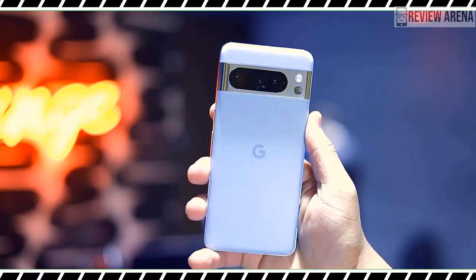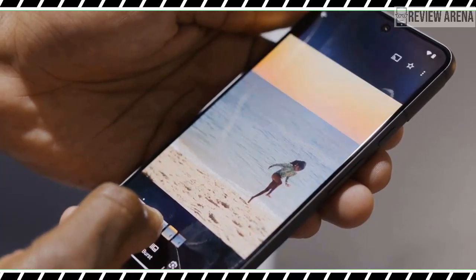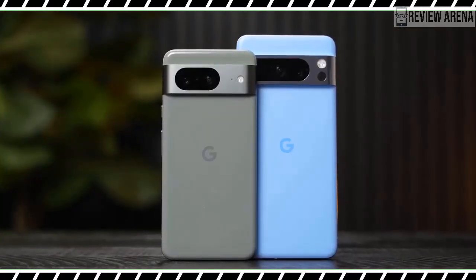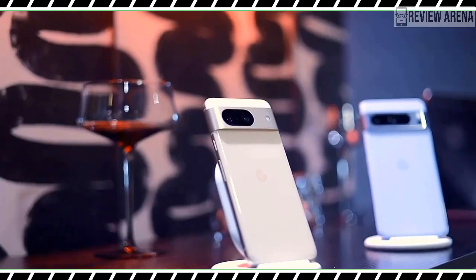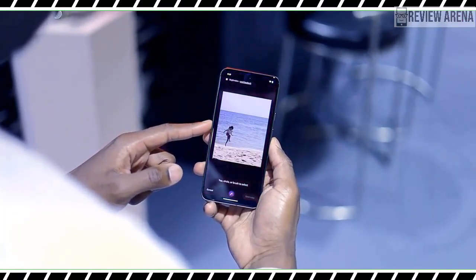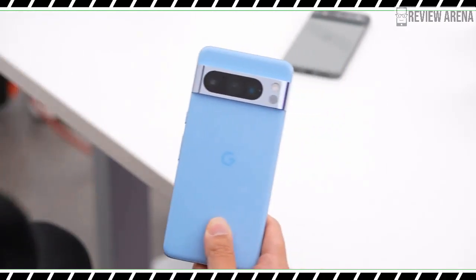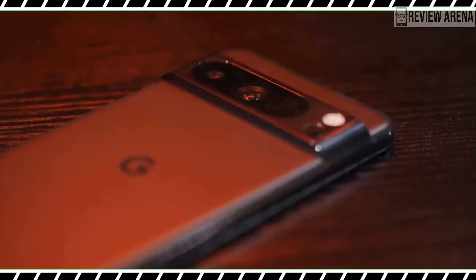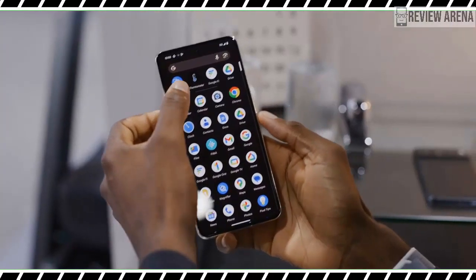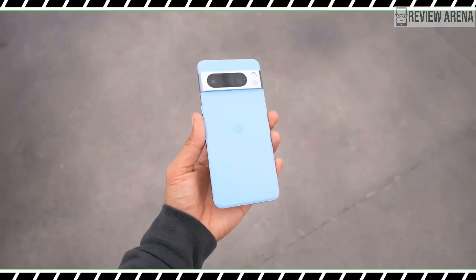In addition to the cameras, assistant, and temperature sensor, there are some other updates across the Pixel 8 series worth mentioning. Face unlock has now been deemed to meet the company's internal security standards and can be used in more areas like authenticating mobile payments or logging into apps. That's partly enabled by the Tensor G3 chip in both phones, which also powers Audio Magic Eraser, filtering out more spam calls, and more. Google is also introducing new display names — Actua on the smaller handset and Super Actua on the Pro — think of it as Retina and Super Retina on Apple devices, though the names really just reflect Google's own software and processing to make things look brighter and sharper.